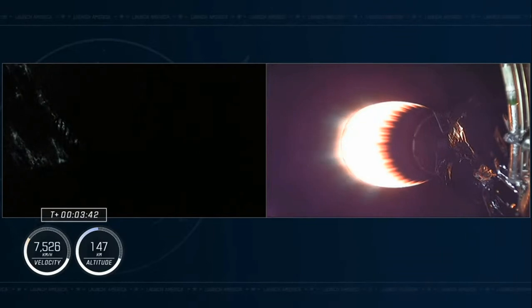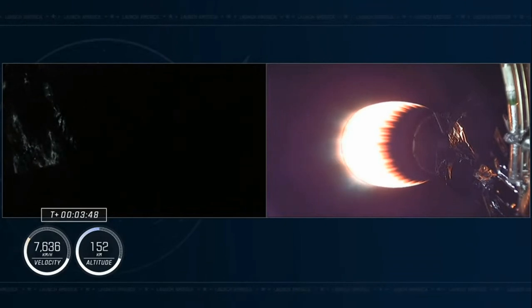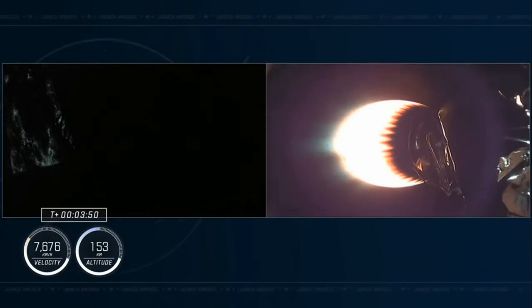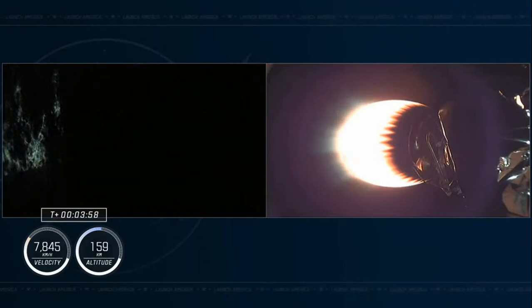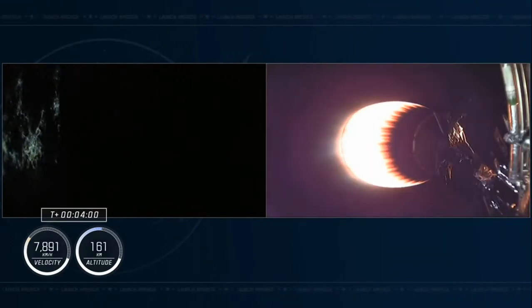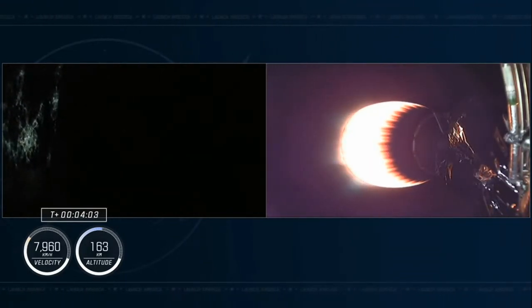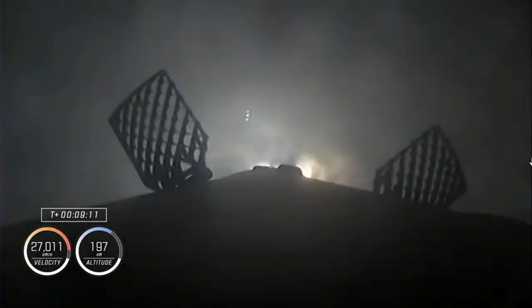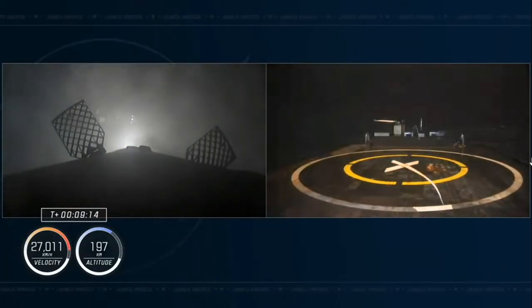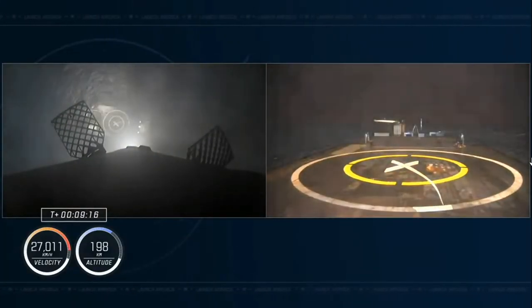Passing over Bermuda ground station. Dragon, SpaceX — nominal trajectory. Dragon acknowledges nominal trajectory. Dragon, SpaceX — we have a nominal orbit insertion. SpaceX Dragon copies nominal orbit insertion. Launch escape system disarmed for Dragon Endeavour.